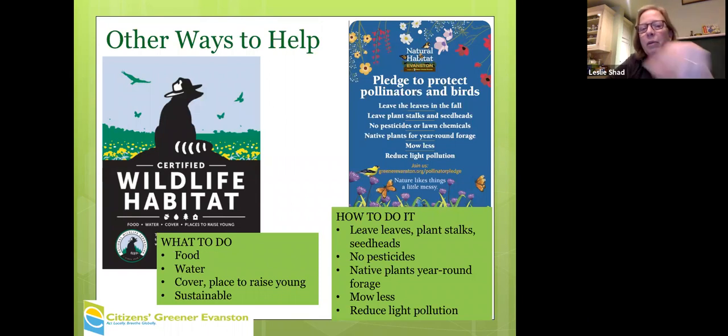We ended up getting national Wildlife Community Habitat certification for Evanston. We got 200 homes to certify their yards and got Evanston as a city to pay attention to that. On the right are steps we're trying to encourage people to take — basically a pledge to protect pollinators and birds — showing yard companies and the city that people care about taking more environmental steps.